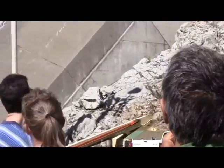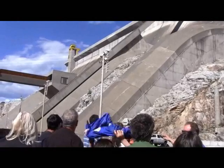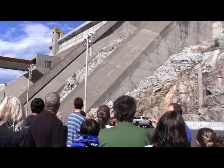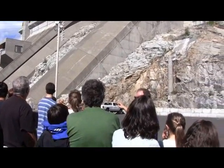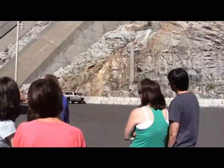Over here you'll see these large concrete cases. Inside those cases are the steel-lined penstocks — they're what take water down to turn your turbines. They're large: they're 40 feet in diameter. You can put three of the largest passenger buses made in there side-by-side and drive right through them.